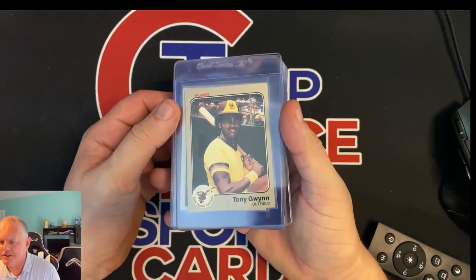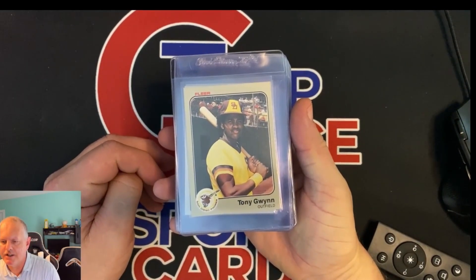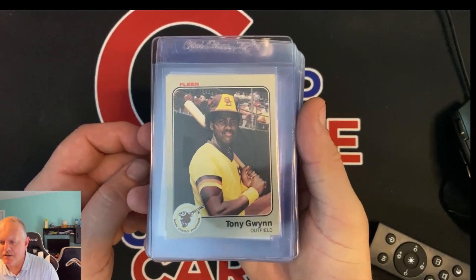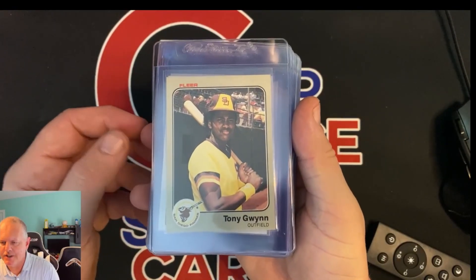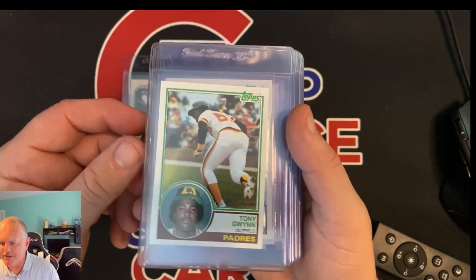Getting into the bigger ones here. This set is all going to PSA — they have the bulk submission for 1980s and up, so these are all going to be from the '80s and up. All but one are from the early '80s. These first handful would be my buddy's cards.